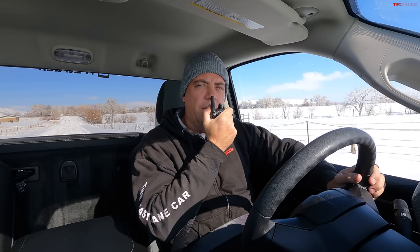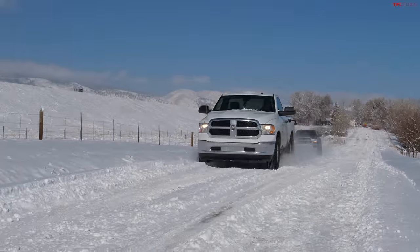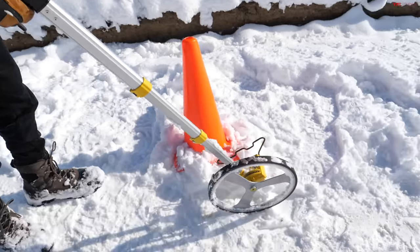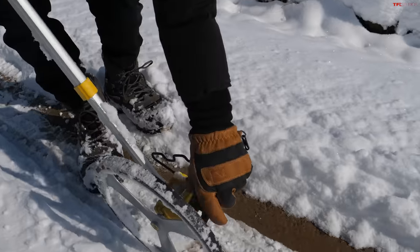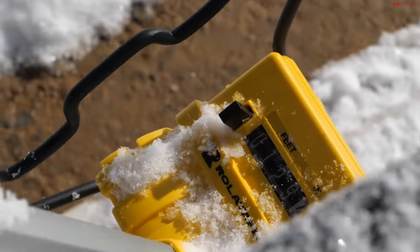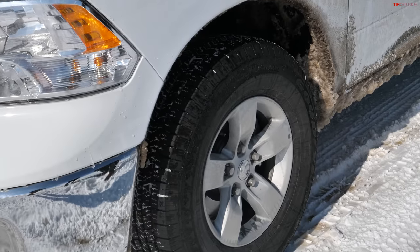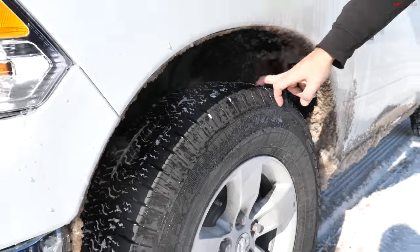Starting the braking test for Stubby — 30 miles an hour, then brakes. It stopped at 129 feet. So even though this truck weighs about 4,800 pounds compared to about 8,000 for the heavy duties, and these Goodyear tires were not really prepared for this, they actually don't look bad — they have a decent amount of siping. But it's also about the compound — everything matters.